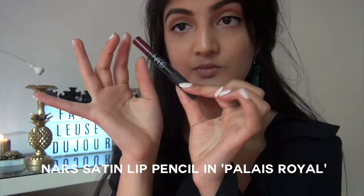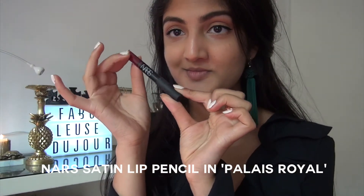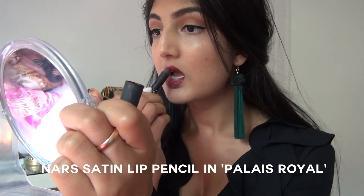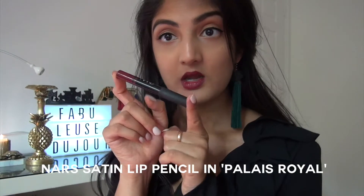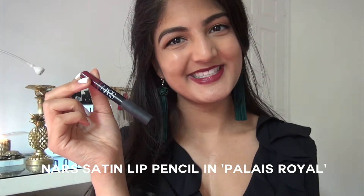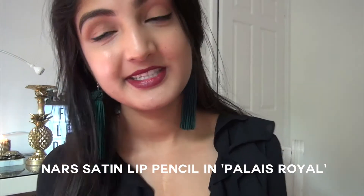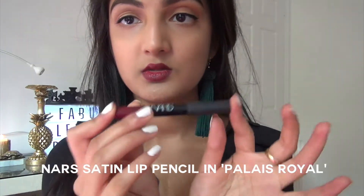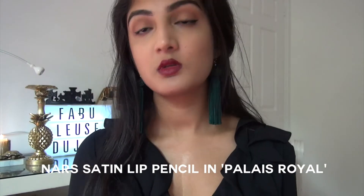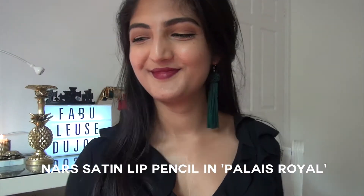I kind of have a love-hate relationship with this one — it's one of the satin lip pencils from NARS. I love the shade, but I'm not so keen on the formula; it's just not very long-lasting and you have to constantly reapply it. But the shade is absolutely gorgeous, so I don't mind. It also works quite well as a lip stain, so when you don't want that in-your-face dark red shade but just want more of a hint of color, this one works well if you blot it out.